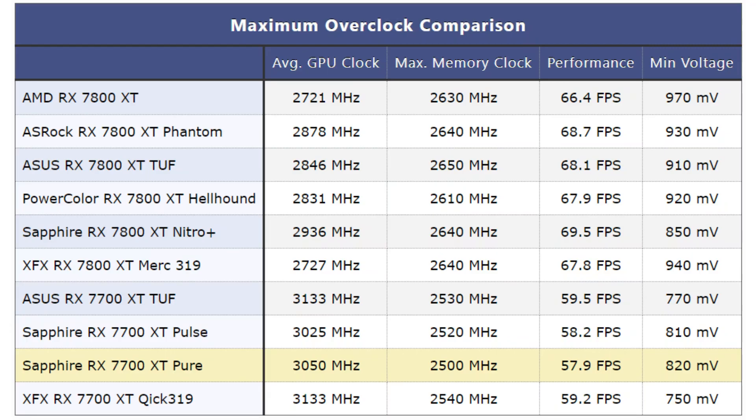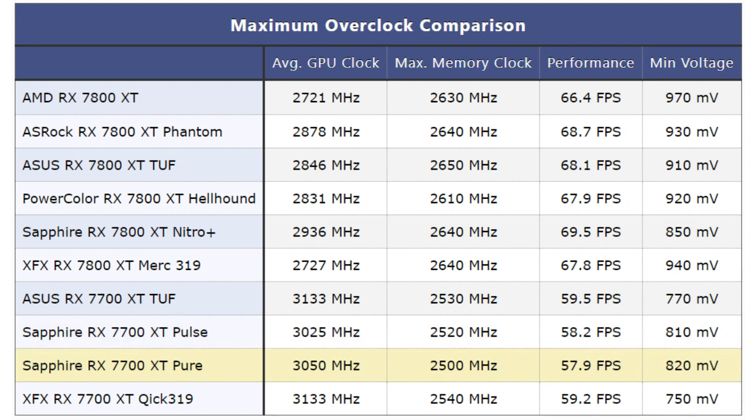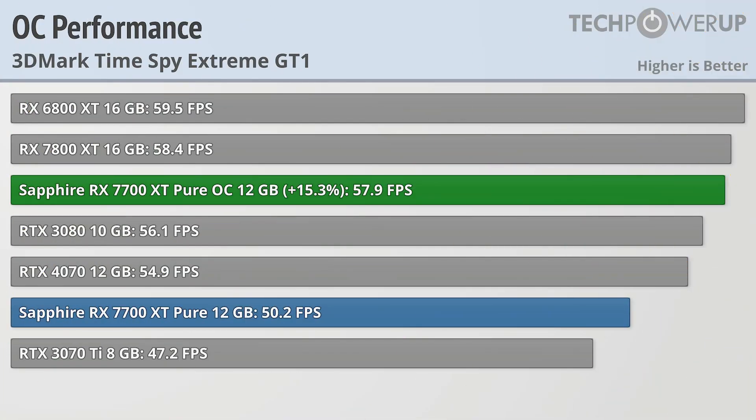Even when it comes to overclocking, these cards are remarkably similar. In our testing, we were able to get 25 extra megahertz on the Pure compared to the Pulse in terms of core clock, but the Pulse was able to secure 20 additional megahertz on the memory clock, so the performance ended up being basically identical — with the Pulse actually coming out slightly ahead. While every card is different and your overclocking results may vary, there shouldn't be a large difference between these two cards. On one hand that's a good thing, since they both let you unlock up to 15% extra performance just by overclocking.